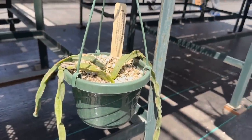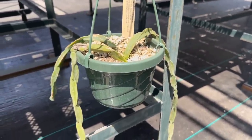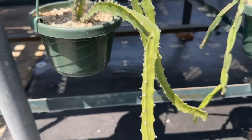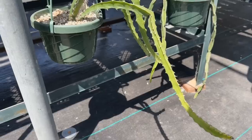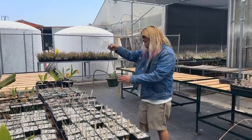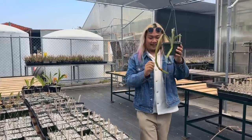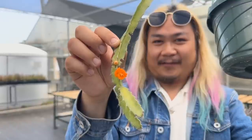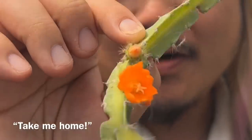This is a good deal — the Rhipsalis paradoxa, $15 for that in the six-inch hanging pot. There are some really cool hanging plants, actually. A lot of these are new to me, like this Pfeifera miyagawae — so cool. The Pfeifera miyagawae — this is it with the bloom, and I'm convinced. It's like, take me home. I'm like, okay.